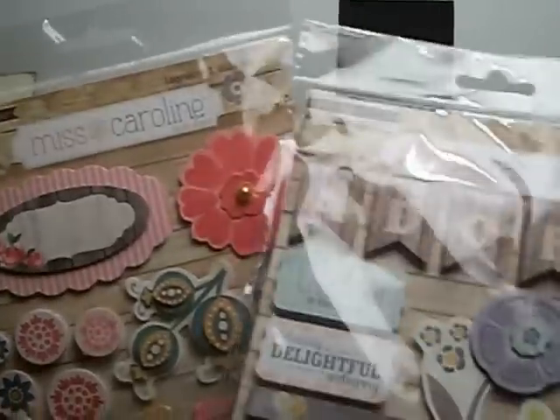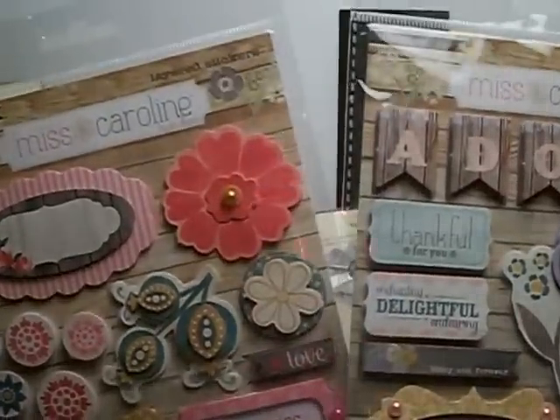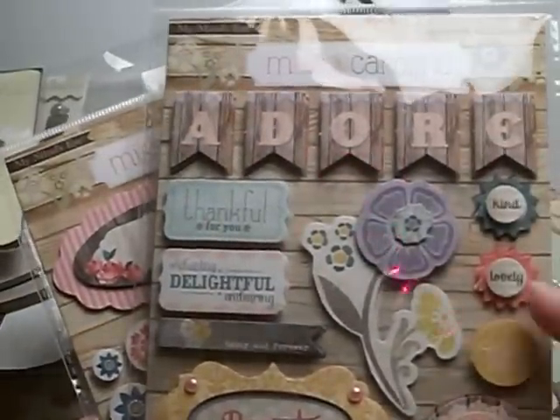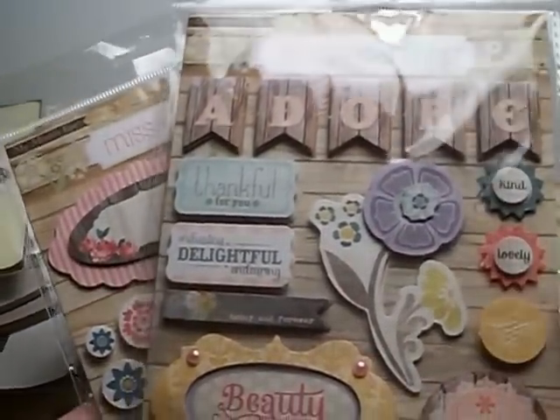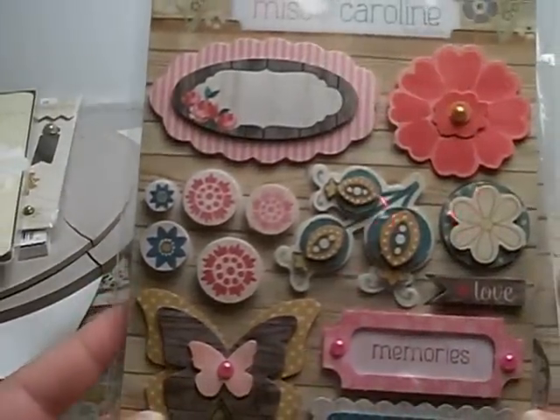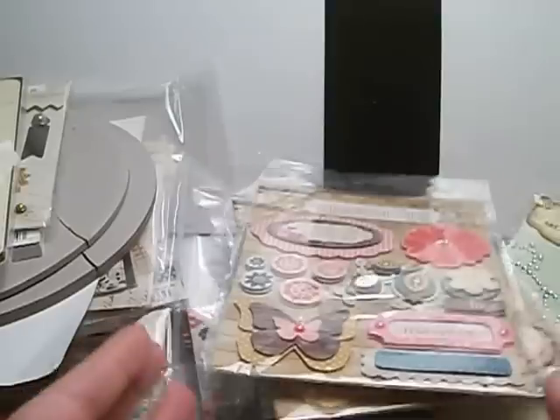She also sent two of the Miss Caroline layered stickers — the Momine's Eye, and one is the Dolled Up Princess Collection, and the Fiddlesticks Home. These are really cute. There's a banner and some little stickers, Beauty. And then this one has Memories and the Butterfly. So I'm excited to use those.